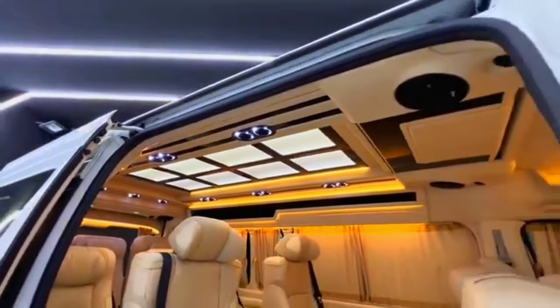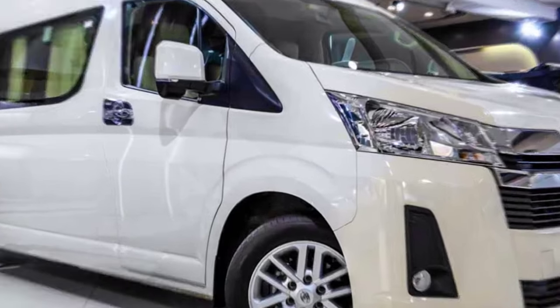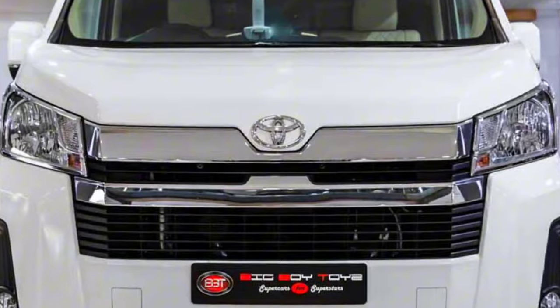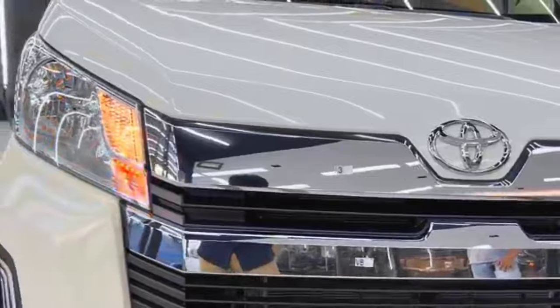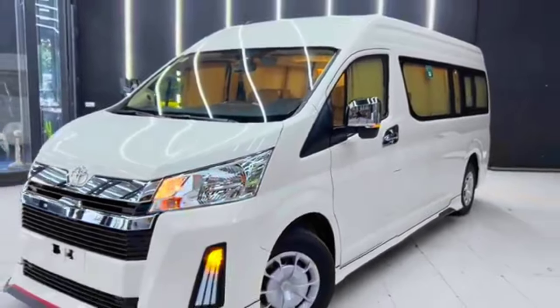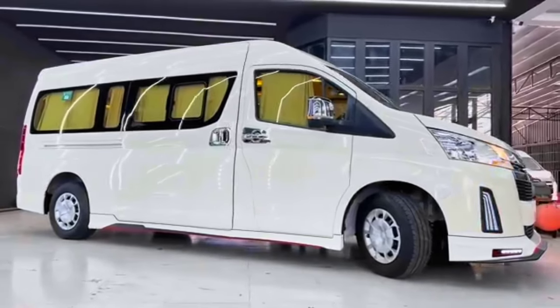Exterior design: the first thing that strikes you about the new HiAce is its bold and contemporary design. It's definitely a departure from the boxy look of previous generations. The front grille is prominent and incorporates sharp lines that flow into the headlights, giving it a more aggressive stance. The overall design feels sleeker and more aerodynamic, which could translate into improved fuel efficiency.